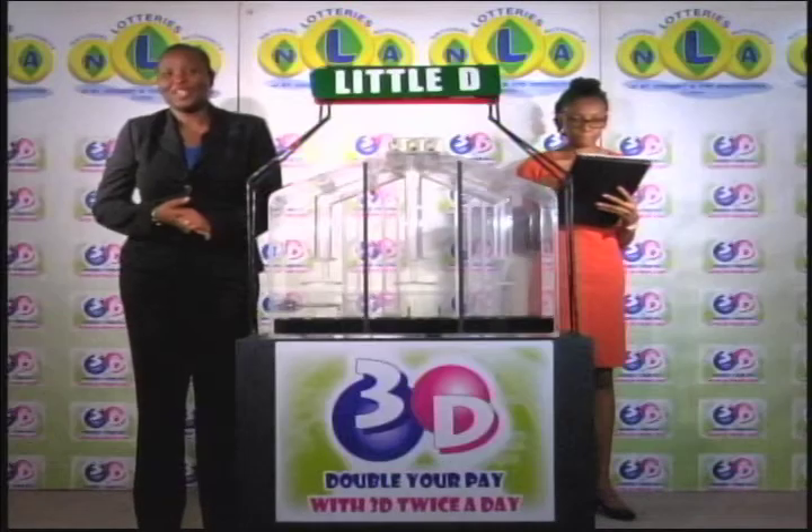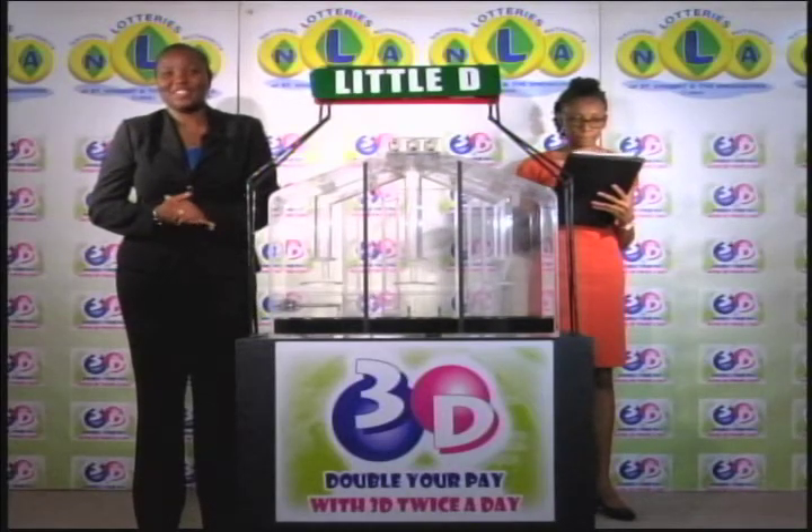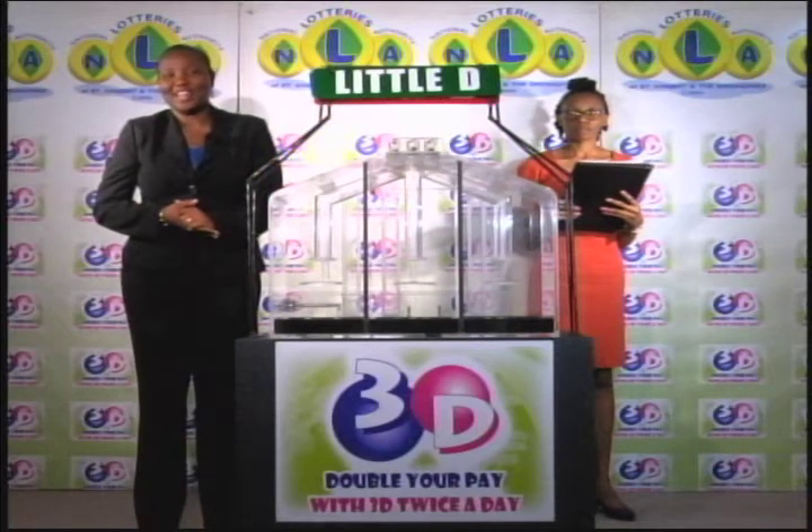Thank you so much for joining us for this afternoon's presentation. You can join us this evening for the 3D and Play 4 draws. Until then, good afternoon.